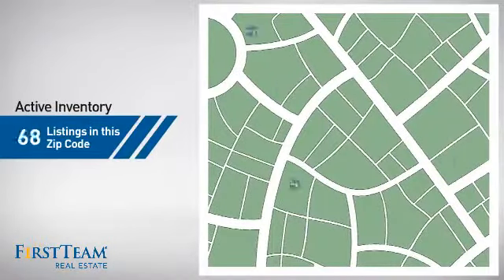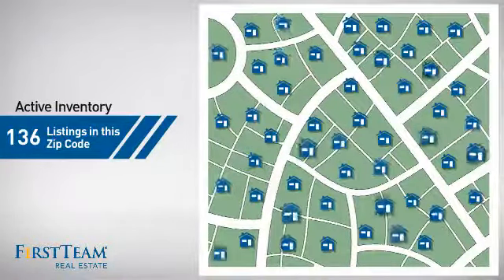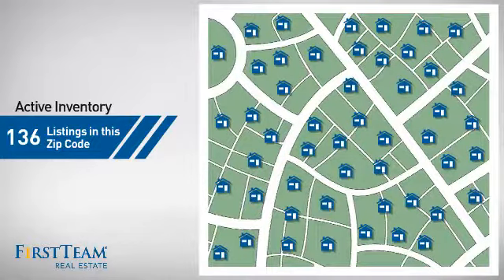Wondering how it stacks up against the competition? There are now just under 140 homes on the market within this zip code.